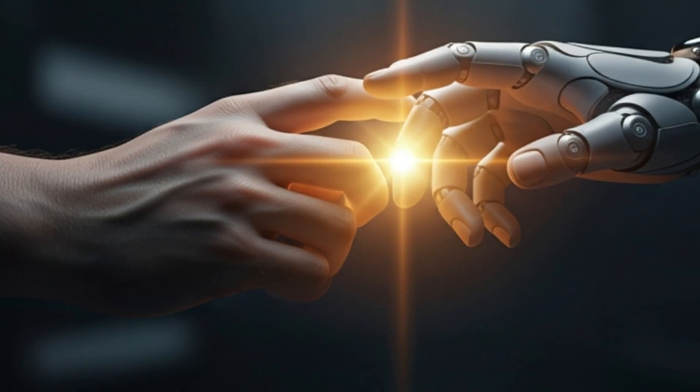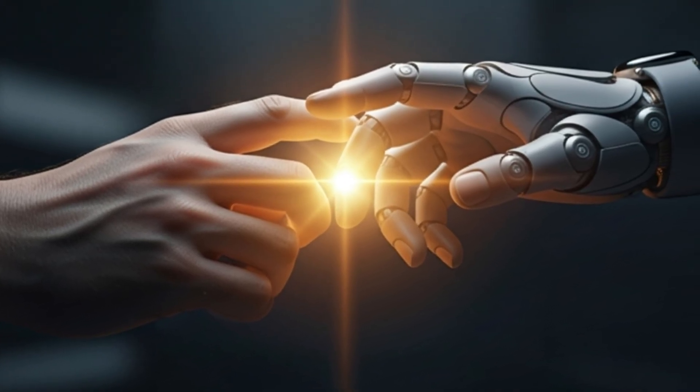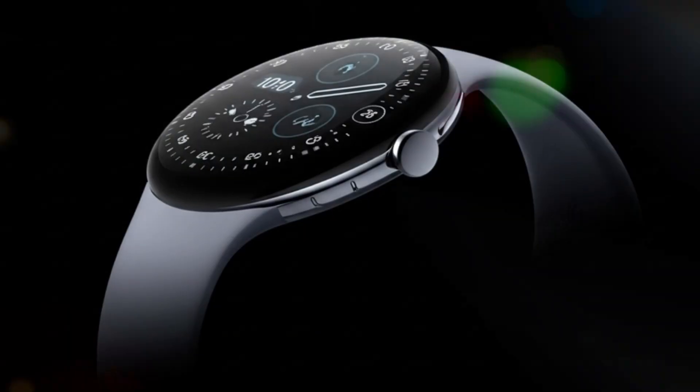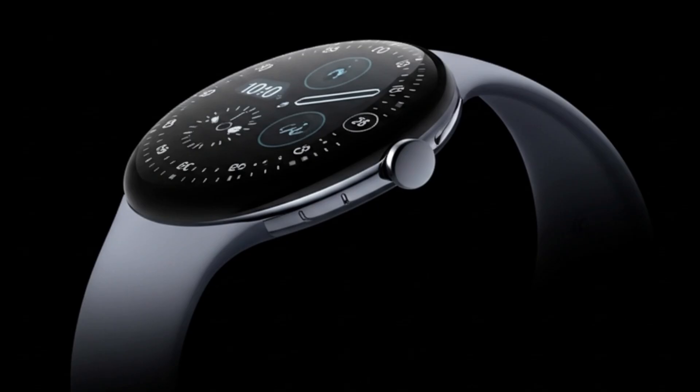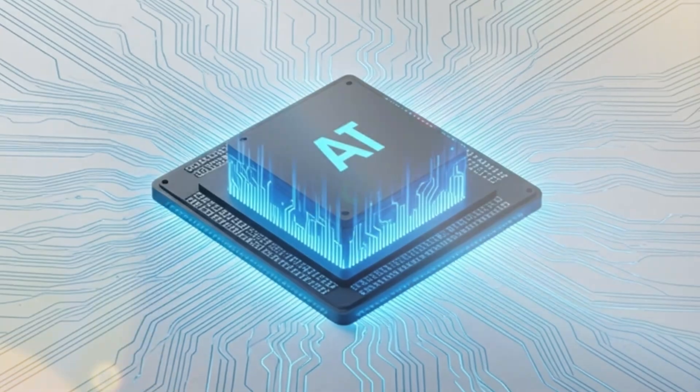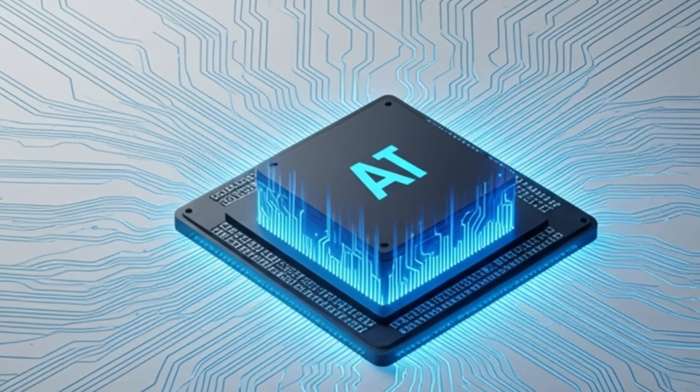Google has made it clear — it no longer sees the smartwatch as just an accessory, but as a standalone, powerful, and premium device, ready to take on strong rivals like Samsung's Galaxy Watch 8 and Apple Watch Series 11.